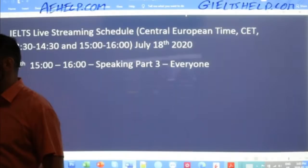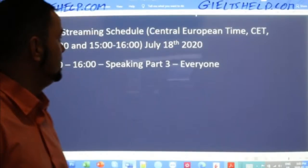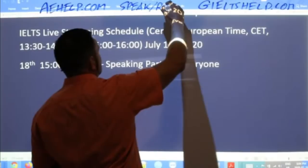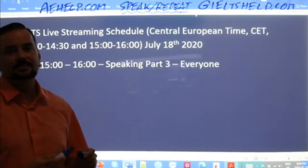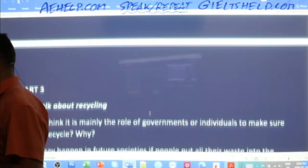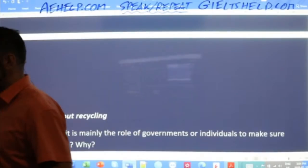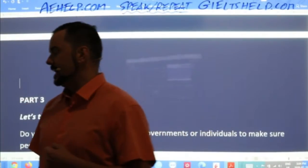Today we are looking at speaking part three and will practice our speaking with some questions. It's the most challenging part of the speaking interview. This is speaking, so make sure to speak and repeat what I say. When you hear me say a sentence, make sure to repeat. You have to speak fluently and with good coherence so that your examiner clearly understands your answers.